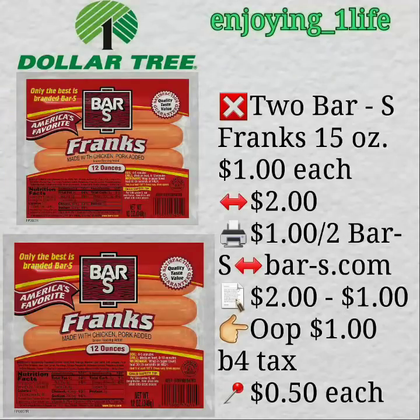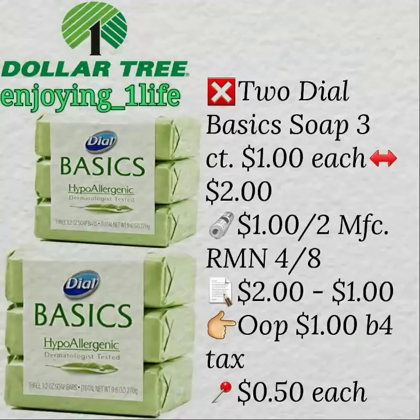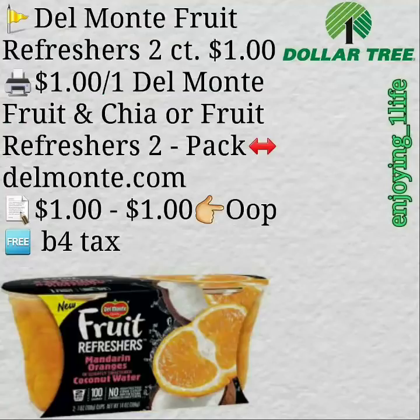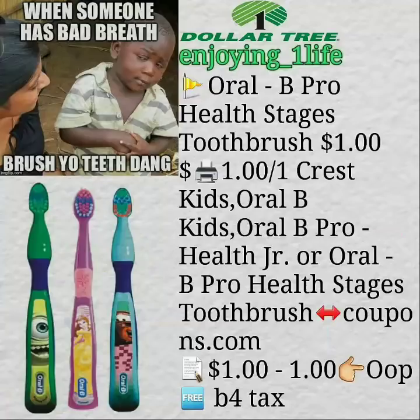Now, this is a Dollar Tree. Make sure, you guys, that they're not supposed to give you overage at Dollar General — they're not supposed to hand you money. They could get fired for that; they're not supposed to do that. So anytime that you purchase something that is going to give you overage, make sure that you have an item on your transaction that will absorb that overage. If you put a whole bunch of money makers together, make sure that you have enough items that will absorb that overage.